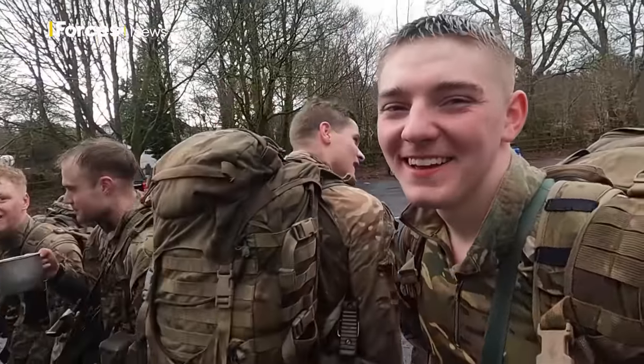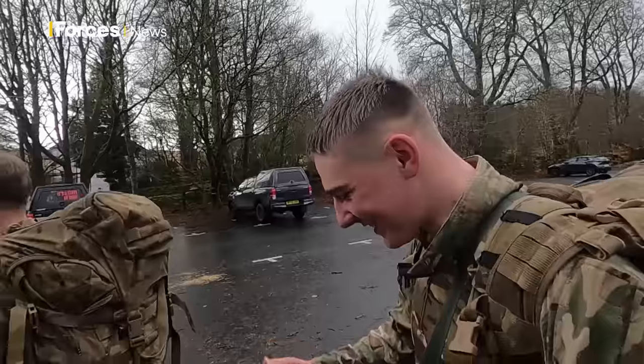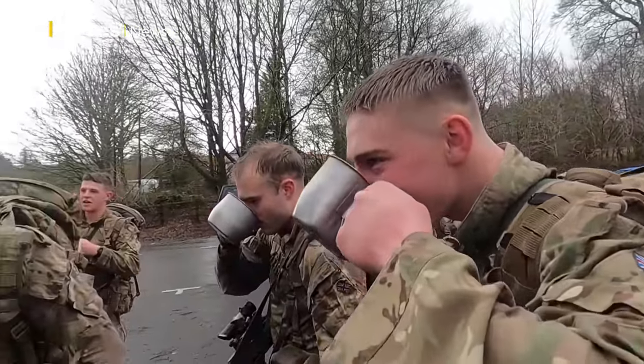So after the first leg, how are they all feeling? One recruit's answer: it's easy.